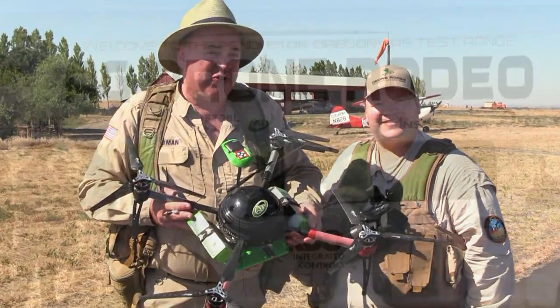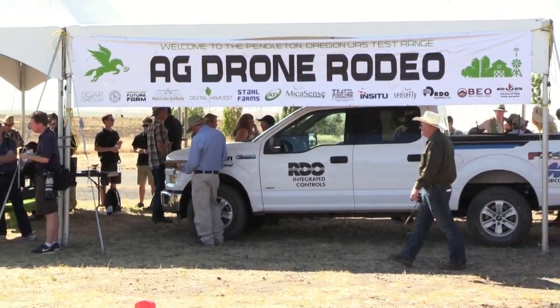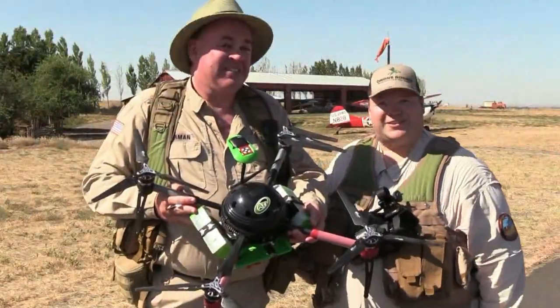Roswell Flight Test Crew here at the Future Farm Drone Rodeo in Pendleton, and we're here to take a look at the ATI AgBot. Let's go talk to Lawrence.